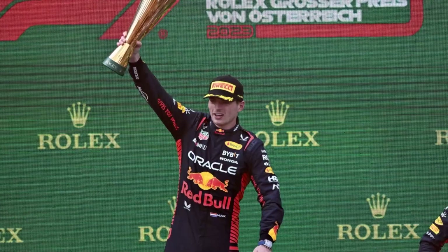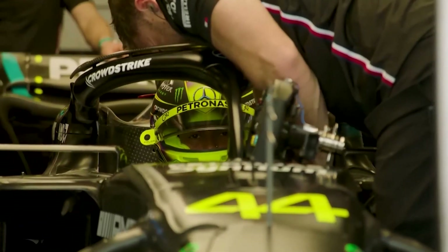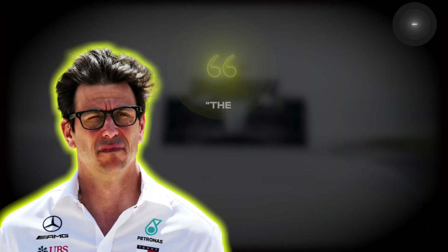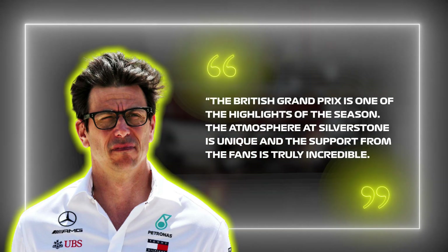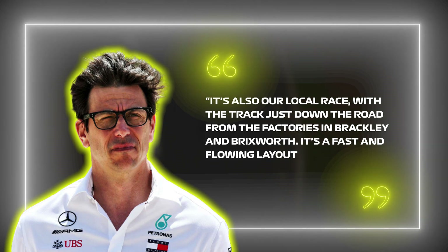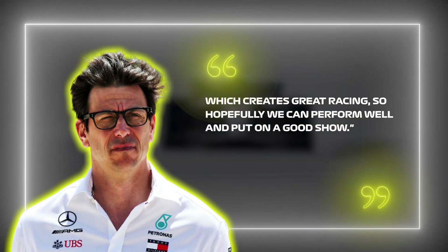However, if Max Verstappen emerges victorious once more, or if Mercedes fails to reach the podium, it would be a devastating blow for both the team and their fans. On this, even Toto Wolff said: 'The British Grand Prix is one of the highlights of the season. The atmosphere at Silverstone is unique, and the support from the fans is truly incredible. It's also our local race, with the track just down the road from the factories in Brackley and Brixworth. It's a fast and flowing layout, which creates great racing, so hopefully we can perform well and put on a good show.'